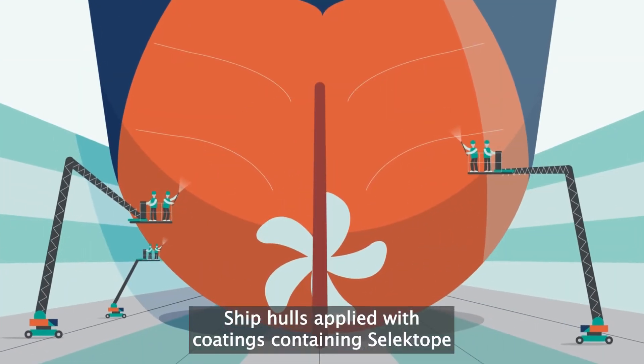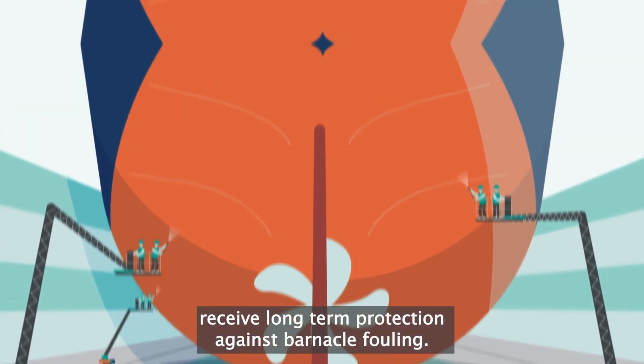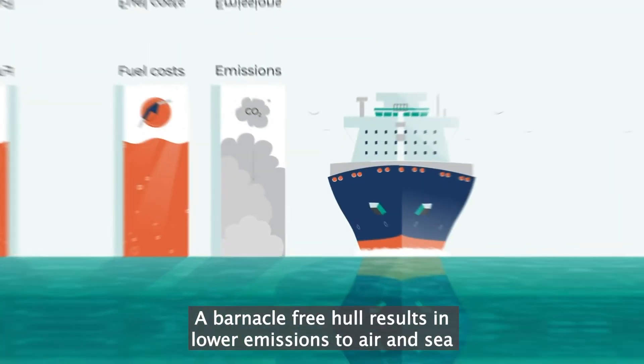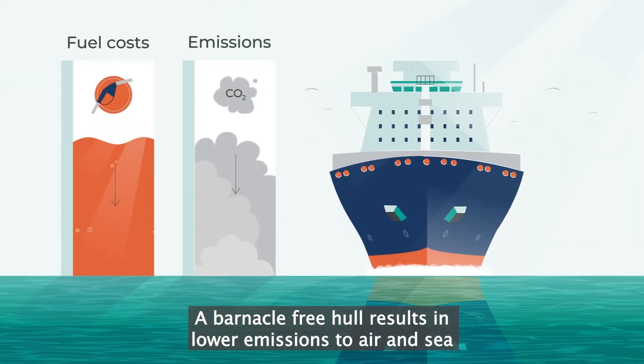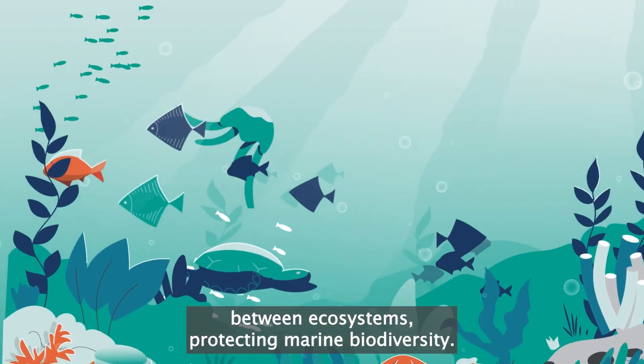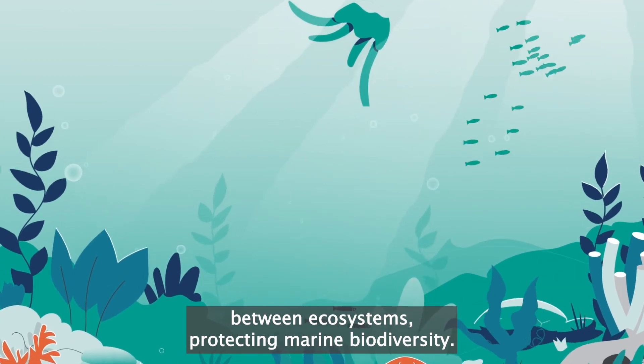Ship hulls applied with coatings containing Celectope receive long-term protection against barnacle fouling. A barnacle-free hull results in lower emissions to air and sea, while reducing the risk of invasive aquatic species transfer between ecosystems, protecting marine biodiversity.